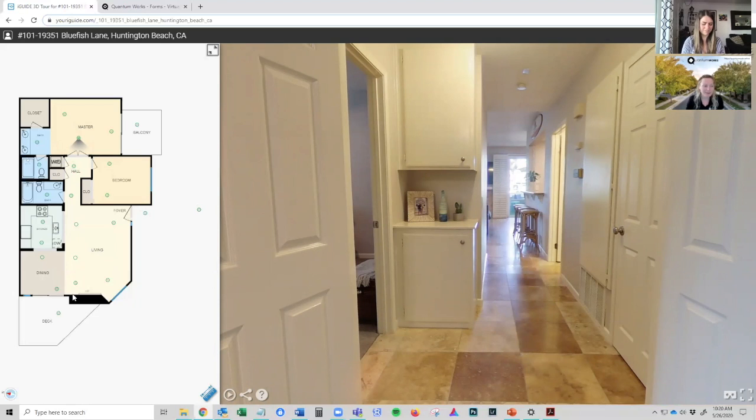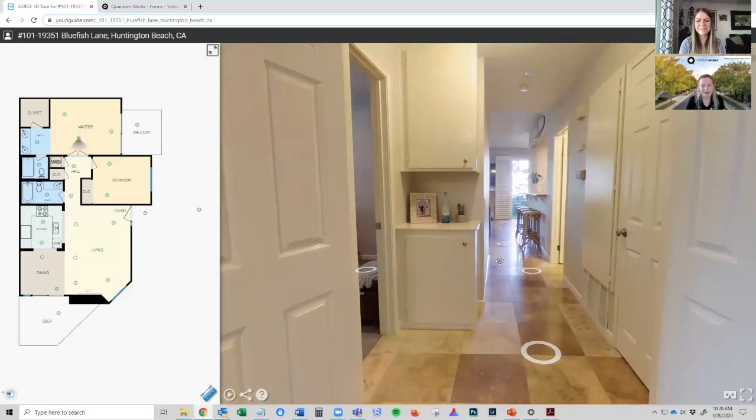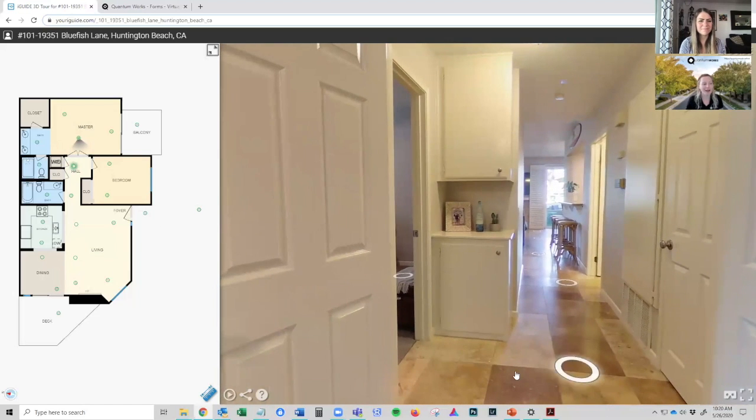The last reason this tool is so cool is the accuracy of the floor plan. iGUIDE tours are 99% accurate, which means the measurements you get here are accurate to within one centimeter. So if you're an agent sharing this with the world, you can be sure that you have good information to share.